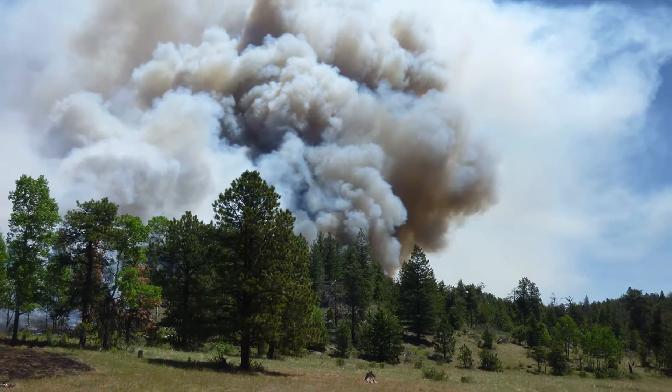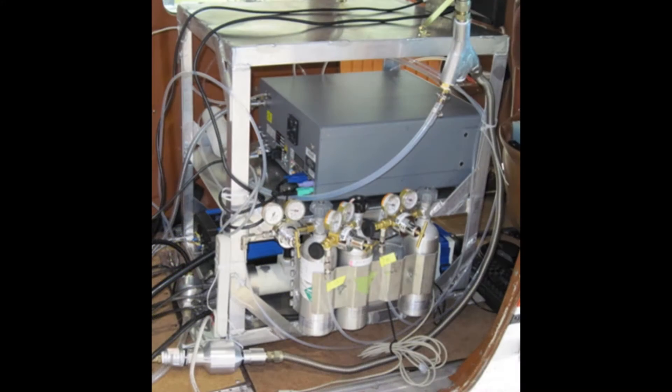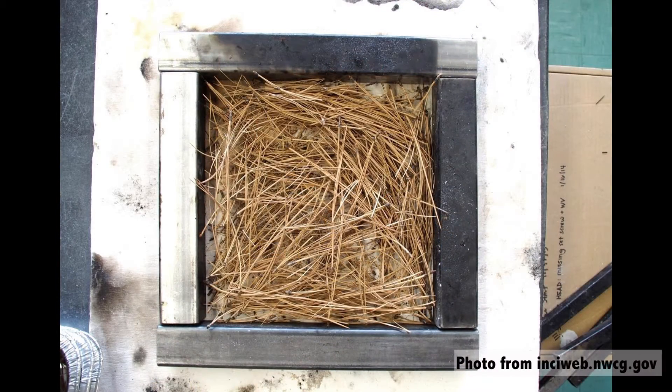Right now we're putting together a model that predicts how much smoke is produced and how much of the different chemical pollutants in the smoke are produced, based on the moisture of the fuels, the density, the packing of the needles — how densely packed the needles are — and also the depth of the fuel beds.